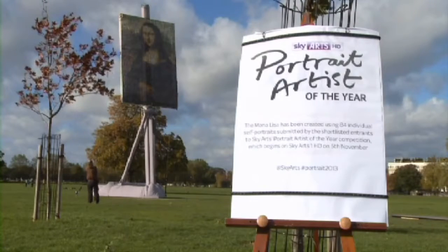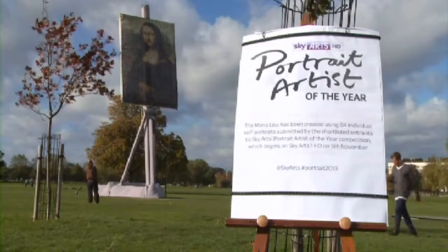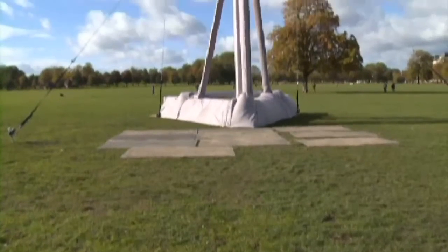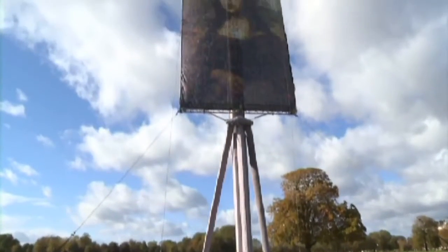The Portrait of the Year competition kicks off this week. The winner will be commissioned by the British Library to paint writer Hilary Mantle for their permanent collection.